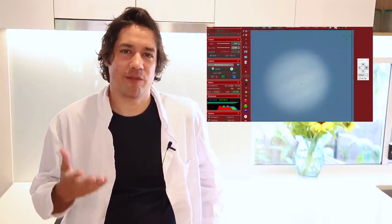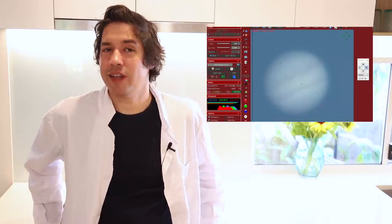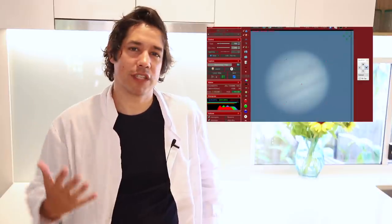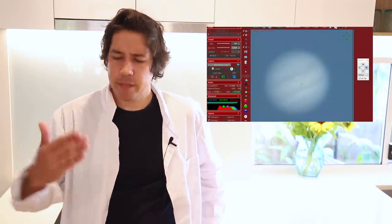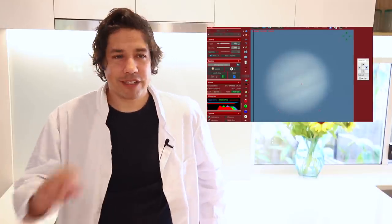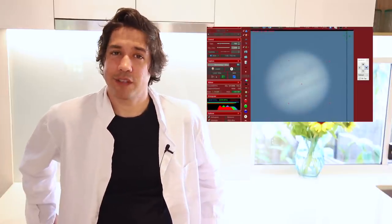Despite my insistence on the use of black and white cameras for this sort of photography — which will always get a better image — you may be tempted to use a one-shot color camera here, and it is a lot easier. It makes it easier to see that background blue of the sky, and as you dial in your color calibration settings in FireCapture or whatever software you're using, it can make it easier to get a nice even color balance. There is something really nice about seeing a planet on that blue background — it really is something to behold.